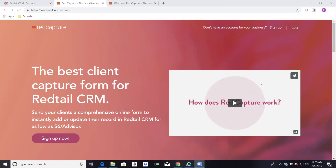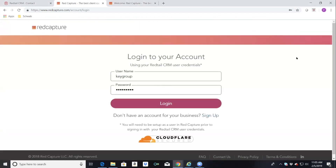The registration part is very simple — only a few screens. When you go in and register it'll ask a few questions, and once you're registered you'll be able to log in. When you log in it's going to ask for your Redtail credentials. This is very important — you use your Redtail user ID and your Redtail password. That's what you type in and then you log in.